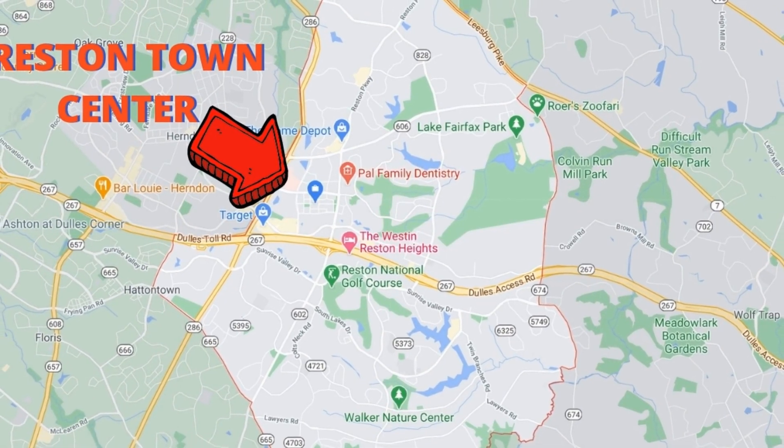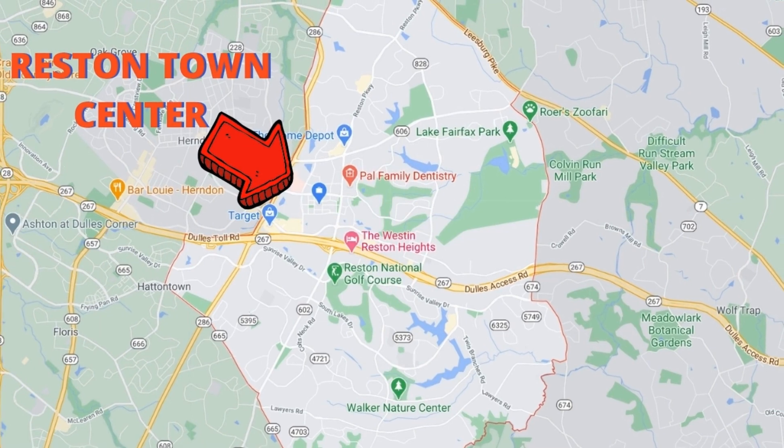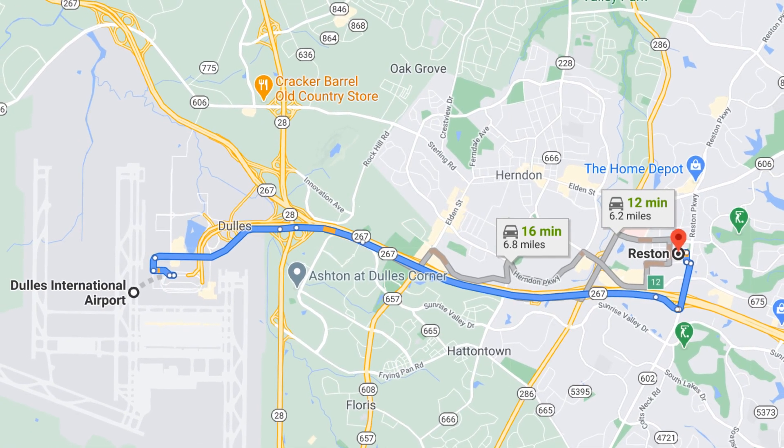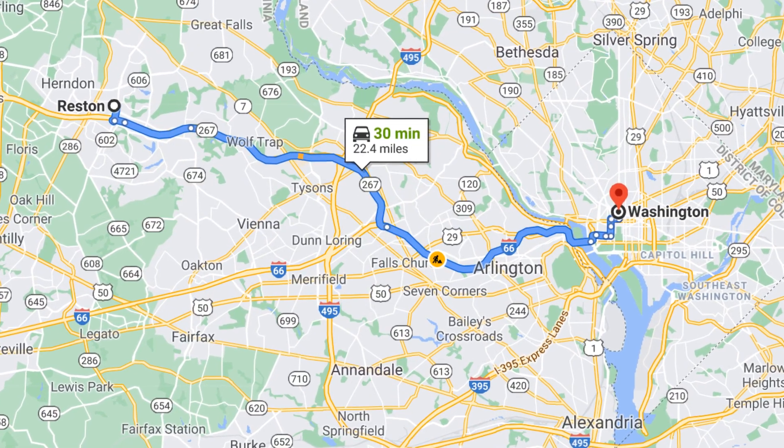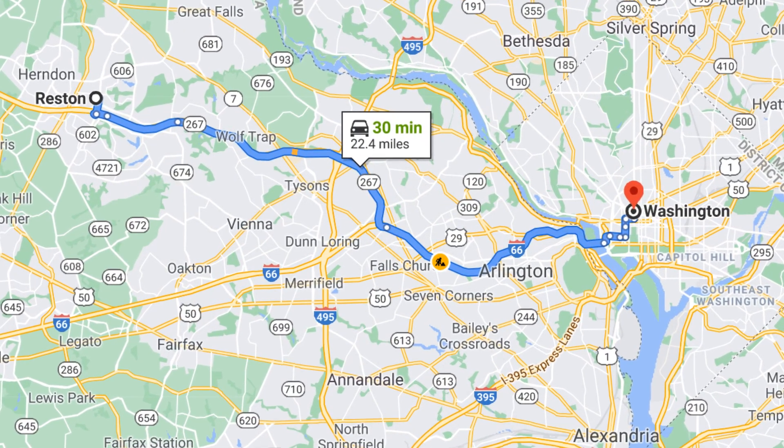The second thing you need to know about Reston Town Center is the location. Reston Town Center is located in the center edge of all of Reston, so no matter where you live in Reston, you can be within five miles of Reston Town Center. It's also six miles away from Dulles International Airport, and about 21 miles from Washington, D.C. Reston Town Center is right next to the toll road, which gives you a direct shot to the airport or, in the opposite direction, a direct shot to Tyson's Corner. Absolutely prime location.